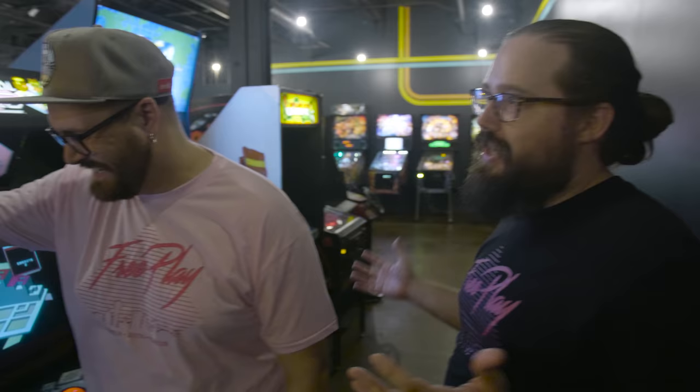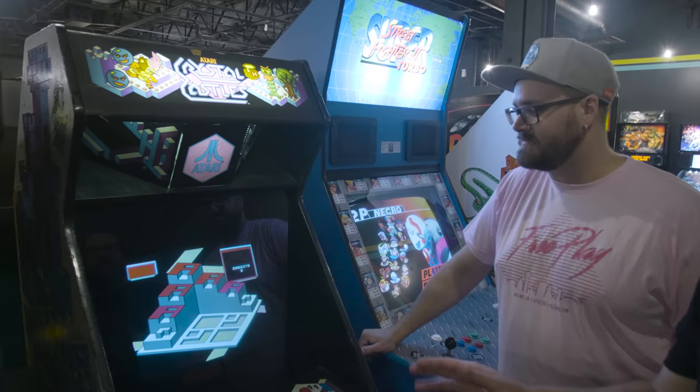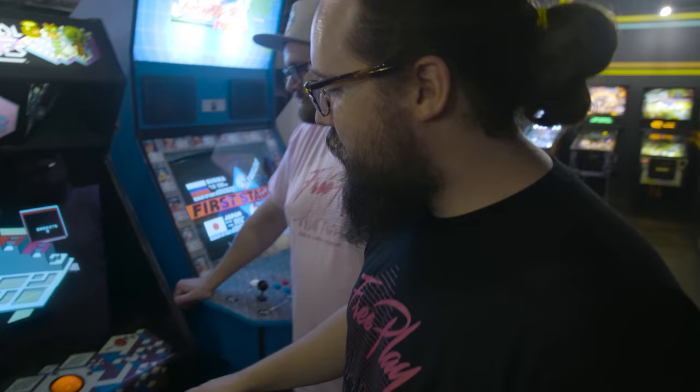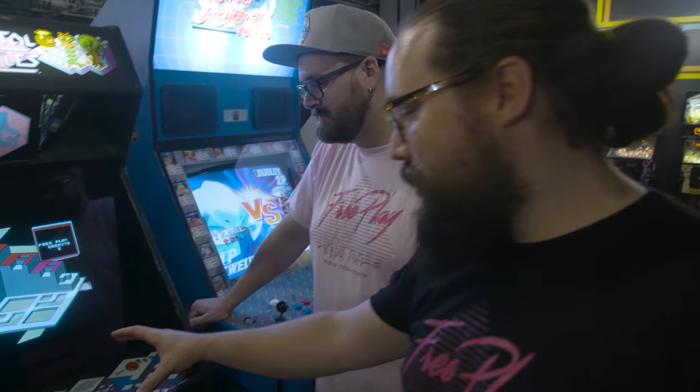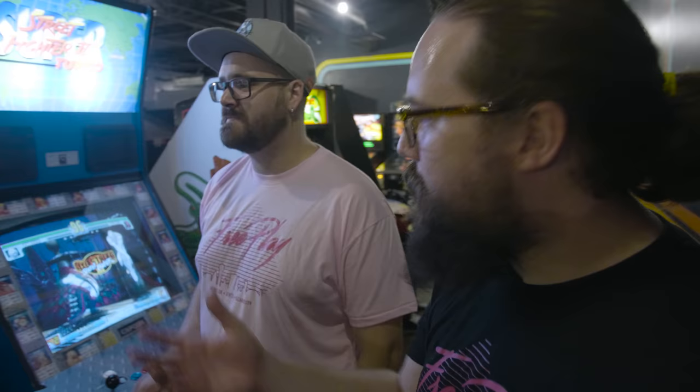Crystal Castles — if I ever ask you to bet on a game, don't bet me on Crystal Castles; I am a top tier Crystal Castles player. We've rebuilt this trackball a million times — it's actually a relatively new ball, as you can tell because you can see clearly through it. Crystal Castles wasn't a launch game; it was an early game.